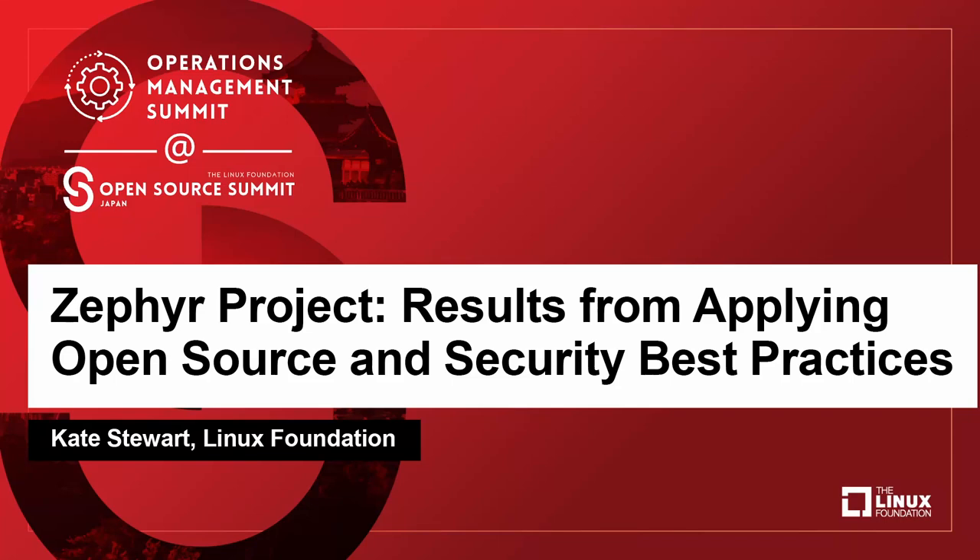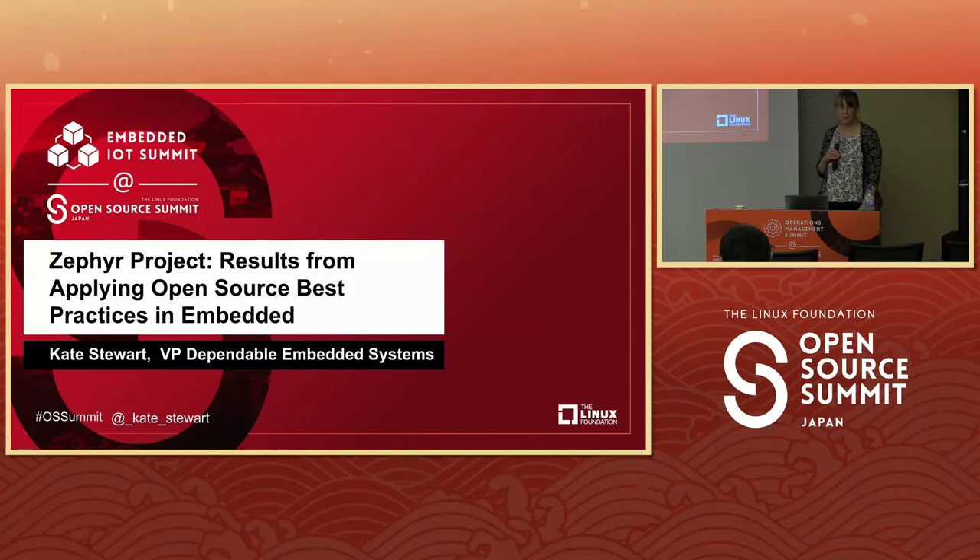Thank you very much everyone for coming. I'm going to be talking today about the Zephyr project and some of the results. I've been managing open source projects for about 20 years, including the Linux kernel and new compilers as some of the early ones. I was there when Linux was younger than we see today.